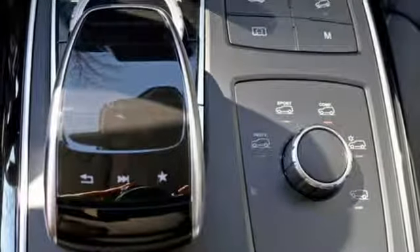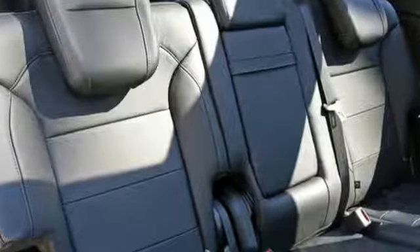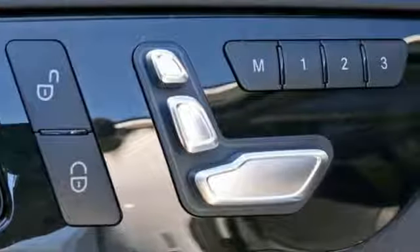It's just as luxurious in its ease with a power liftgate, 60-40 split second row seats with easy entry, power folding 50-50 split third row seats and remote start for a ride free of burden.